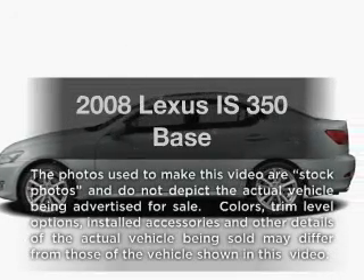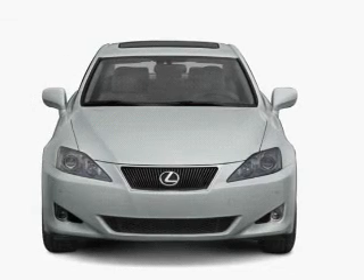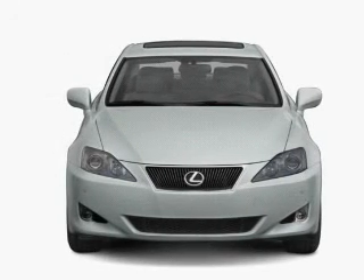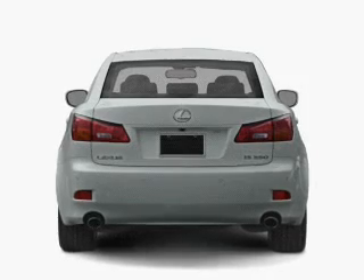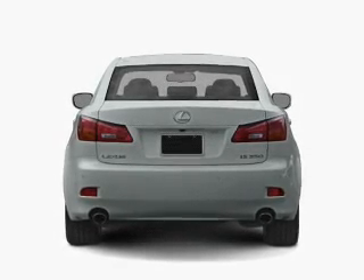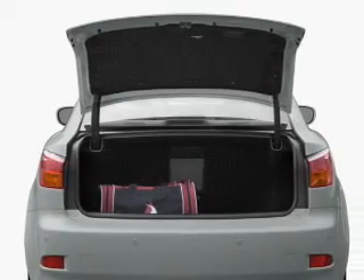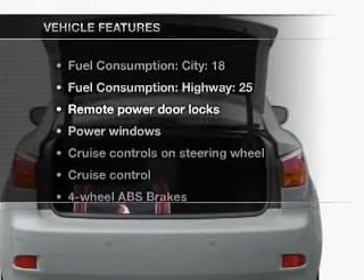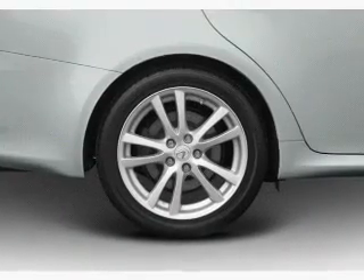Check out this 2008 Lexus IS350. If you're looking for an automobile with great attributes, look no further. With a solid 6-cylinder engine connected to a smooth shifting 6-speed automatic transmission, you will appreciate the safety feature of anti-lock brakes. Let the sun shine in with a sunroof. And with these notable features, you won't want to miss out on the opportunity to own this amazing ride.